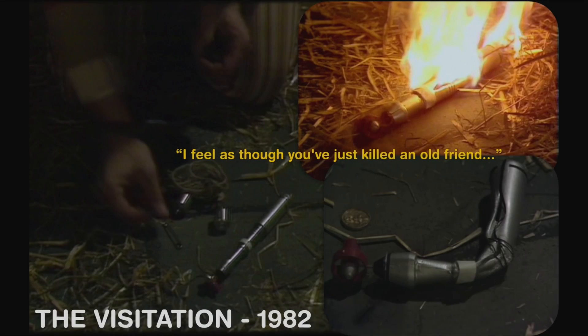It gets blown up in 'The Visitation,' one of the early Peter Davison stories. When it's set on fire it gets switched out for a plasticky vac-formed prop instead. We don't know where either of these props are. What happened was John Nathan-Turner, the producer, sat down and said the team was leaning on the prop too hard — every time the Doctor needed to get out of a situation he just used the sonic screwdriver — so they blew it up. A few years then go by and Colin Baker gets a sonic lance.